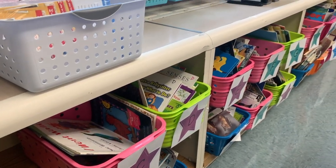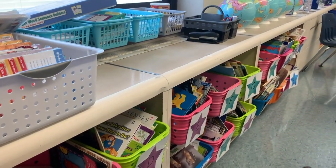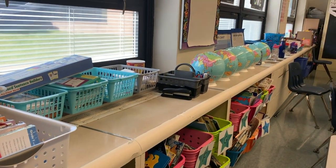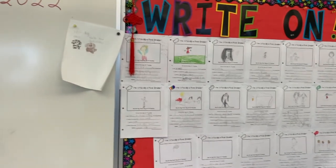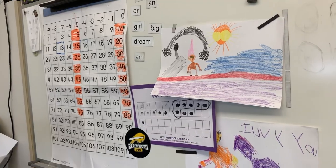I graduated in the class of 1983, and my dad was actually the very first PE teacher in this building. Wow, so you have a lot of history with this building, and we want to thank you for taking some time out to talk about it.